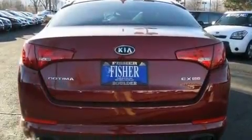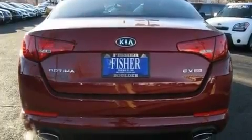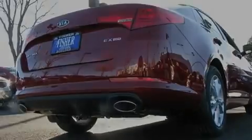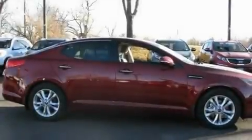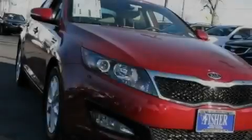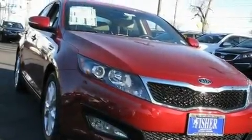Its top features include a multi-function display, air conditioning with automatic climate control, cruise control, a CD player, leather seats, a multi-link rear suspension, stylish 17-inch alloy wheels, a low tire pressure indicator, and a split folding rear seat.